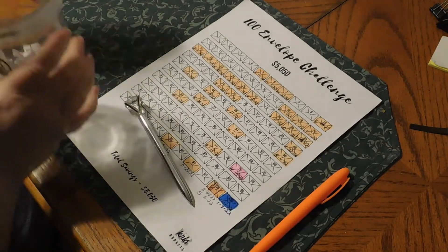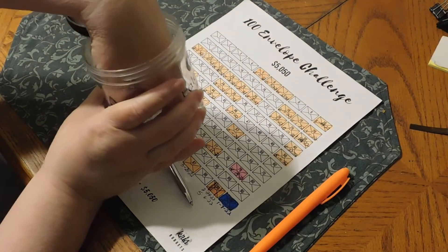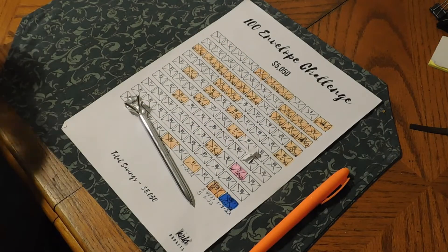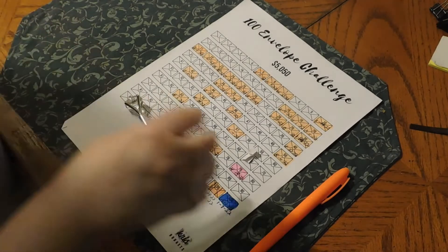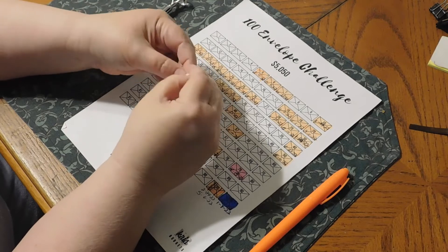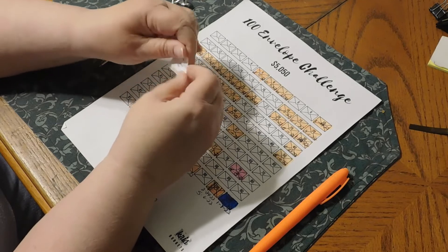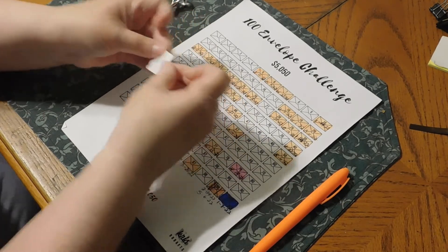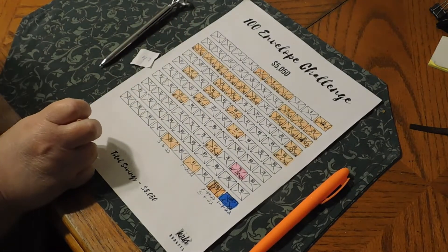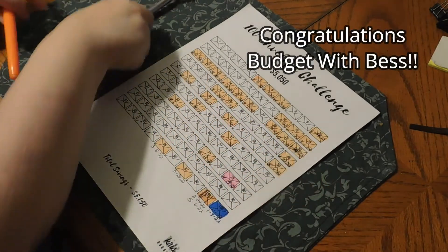Of course, if we pull one less than 10 we draw another one. We got number 47! Let me see who picked number 47 — Budget with Best, congratulations! Best, you get a shout out on my channel. So we got 47.